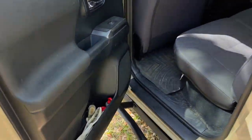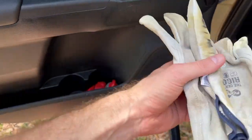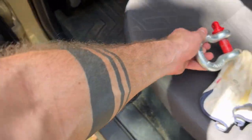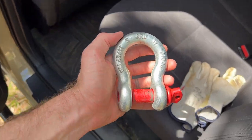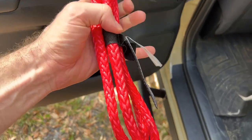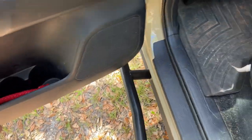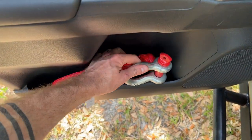On the driver side in the door, I carry a set of gloves — specifically for winching. I also carry a rated bow shackle; this one is from ARB. I also carry a soft shackle, which is also rated. Making sure I use good reliable equipment that won't let me down when I need it most.